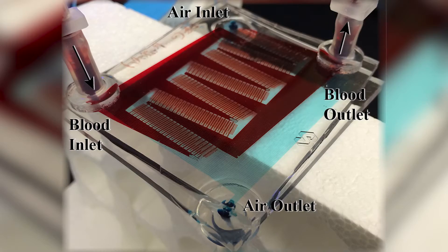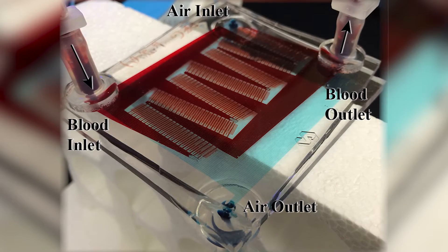My role at the VA hospital is in medical device research, and specifically we look at different artificial organ technologies. In our research group we focus on microfluidic artificial lungs.